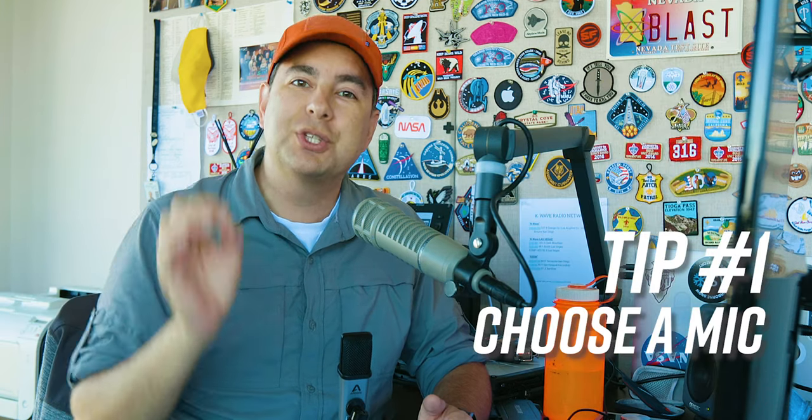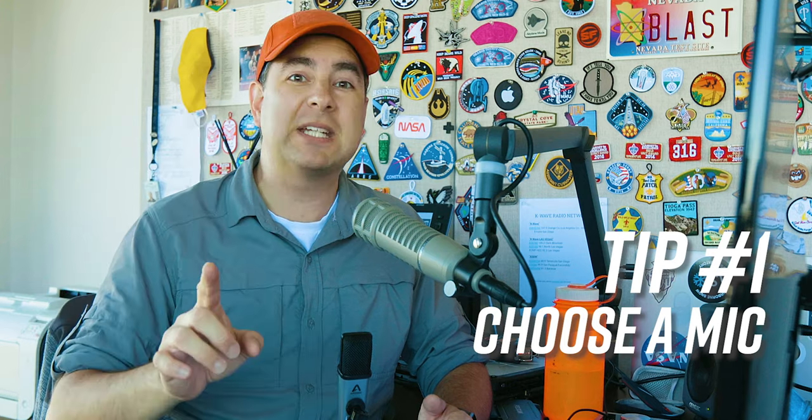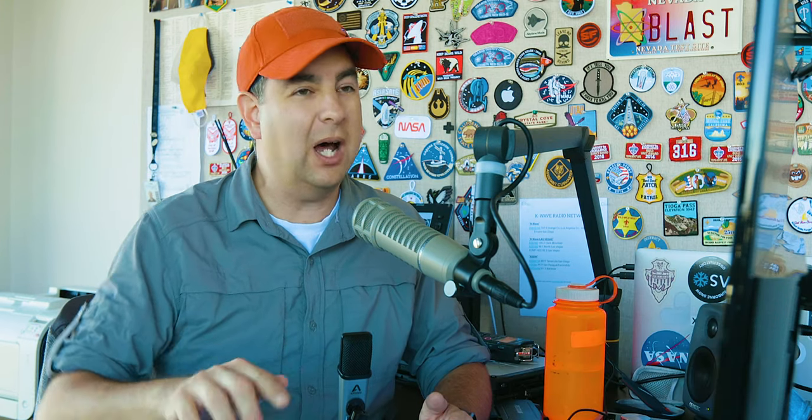Tip number one: choose a microphone that is best for where you are now. Not where you want to be — we'll get there eventually — but where you are now.